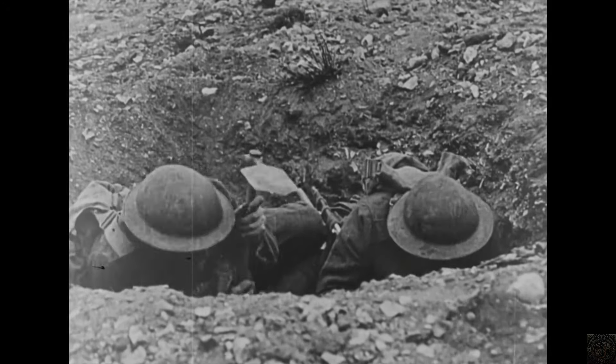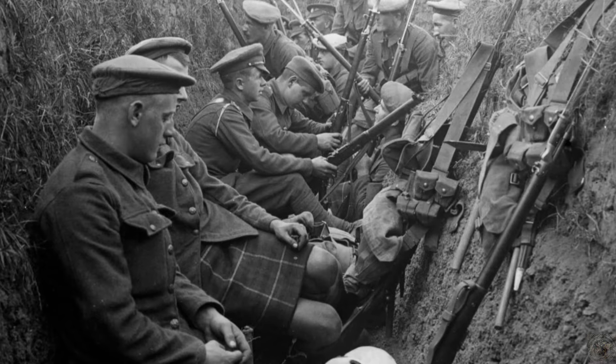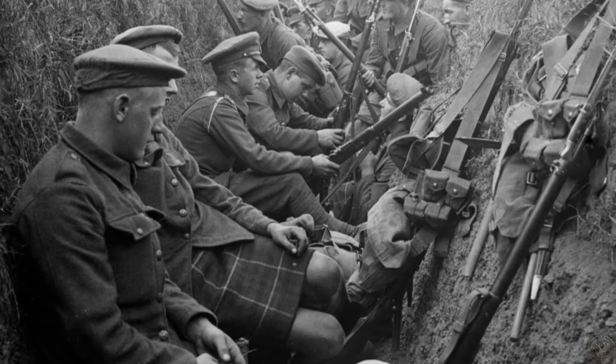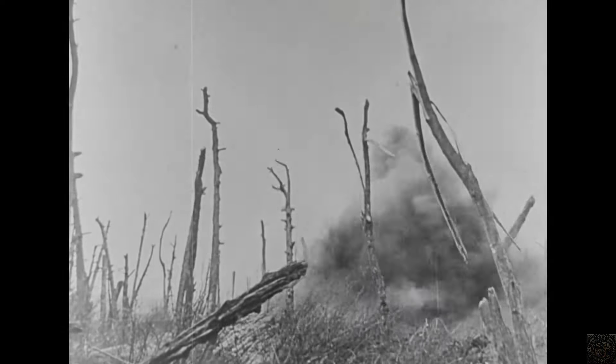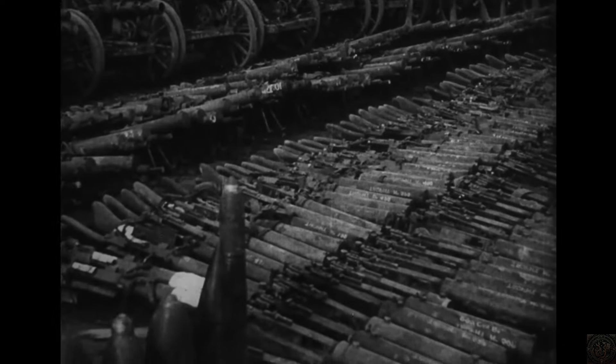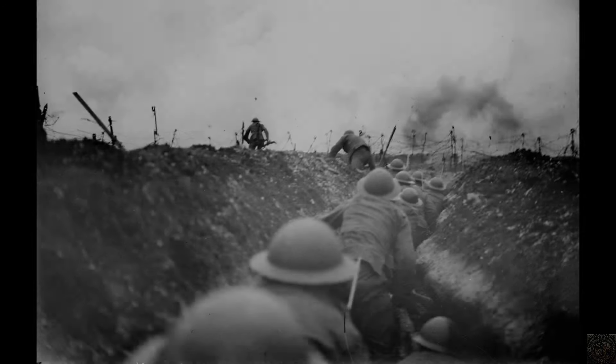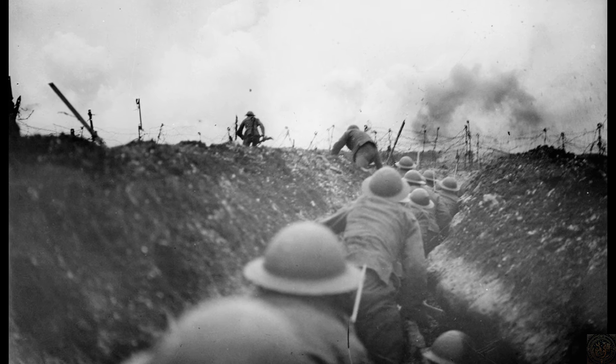This exploration of life in the trenches during World War I has revealed the extreme conditions under which soldiers lived and fought. From the intricate design of the trenches themselves to the daily routines that structured a soldier's life, each aspect was a testament to the resilience required in the face of constant danger. The psychological impact was profound, with shell shock emerging as a significant, lasting effect on those who survived. Innovations and cultural activities helped soldiers maintain a semblance of normalcy and mental health. Understanding these aspects of the Great War is crucial — it not only honors the memory of those who endured these harrowing conditions, but also offers vital lessons on the human cost of conflict and the strength of spirit necessary to face such trials. The legacy of trench warfare serves as a stark reminder of the horrors of war and the resilience of the human spirit.